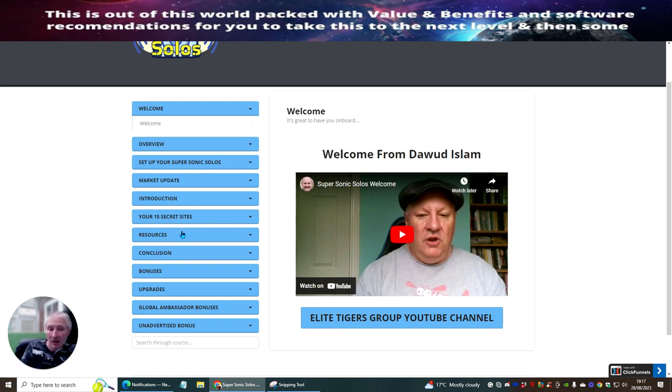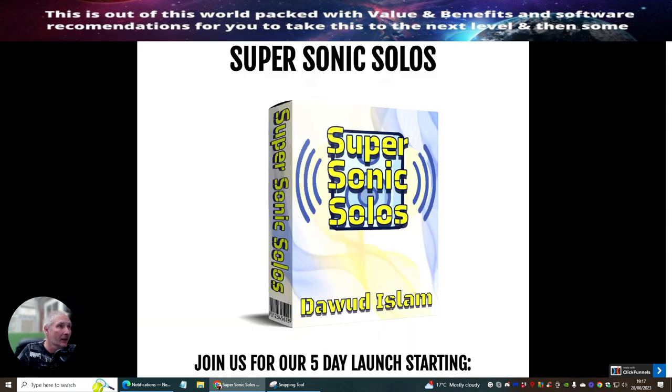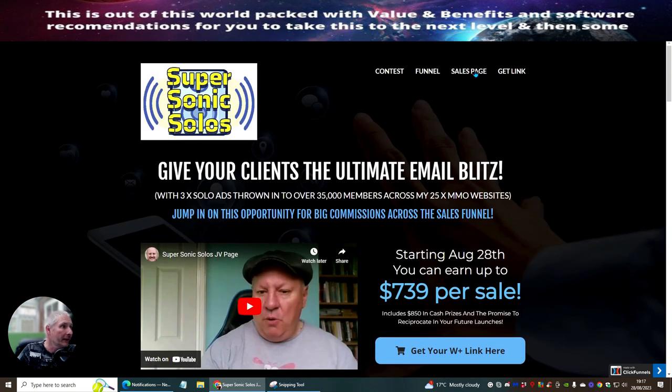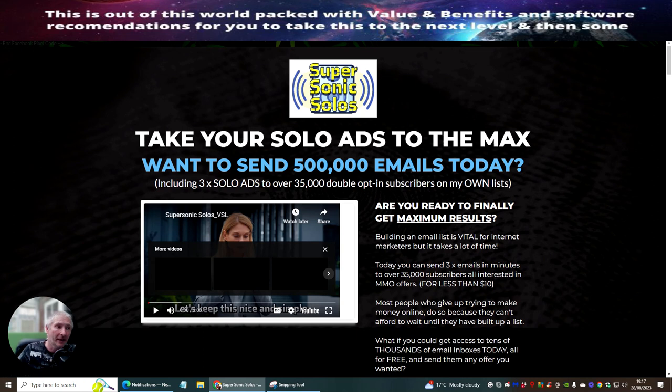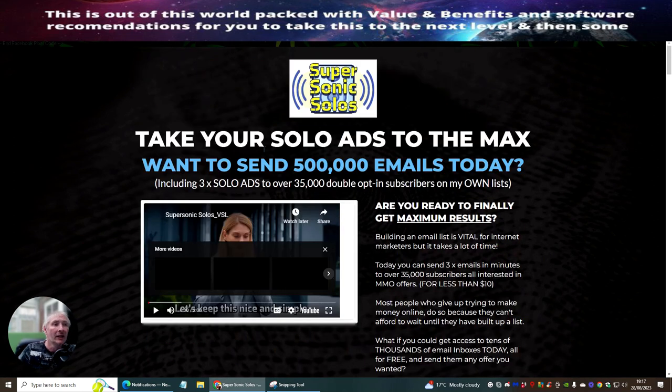Watch the welcome screen, the overview video, which will show you how to set up your Super Sonic Solos. There's lots of training included in this module as well. For $9.95 you're really getting a good bargain — 15 secret sites that Dawood doesn't advertise. Even in the live demo I won't be showing those secret sites; you need to purchase the product to get access to them.